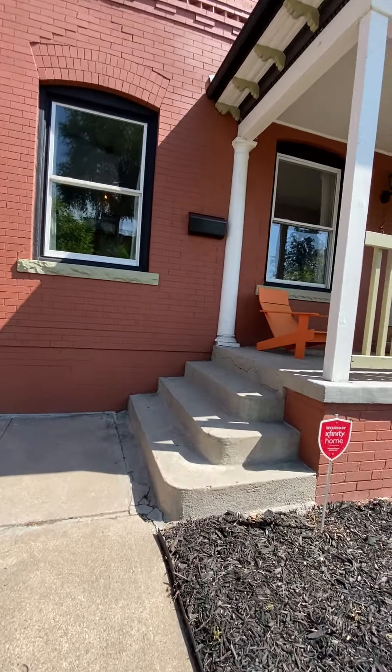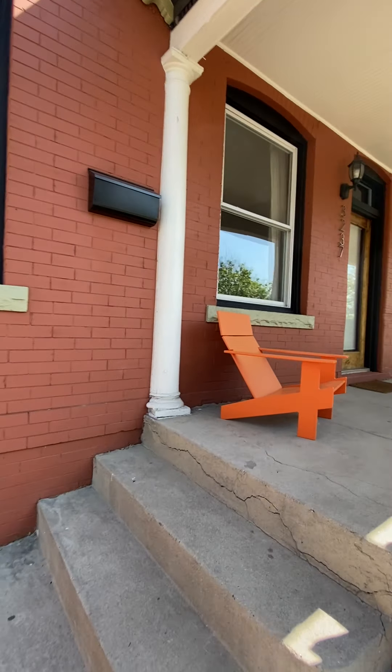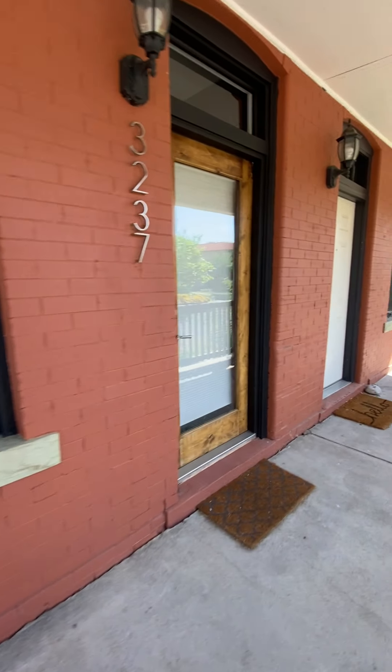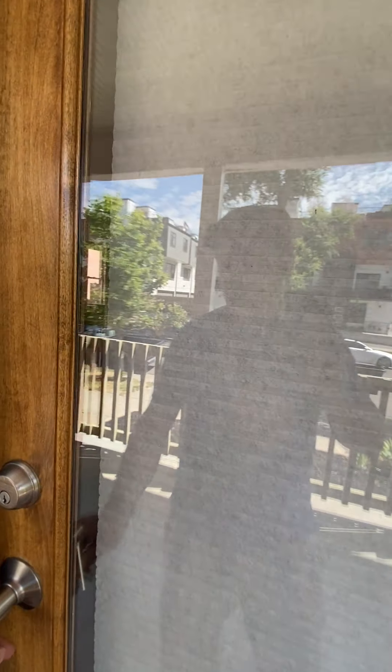Let me take you inside. This is a three bed, one bath, wide duplex that was built in the early 1900s. It's all brick construction and it has some really tasteful new updates.